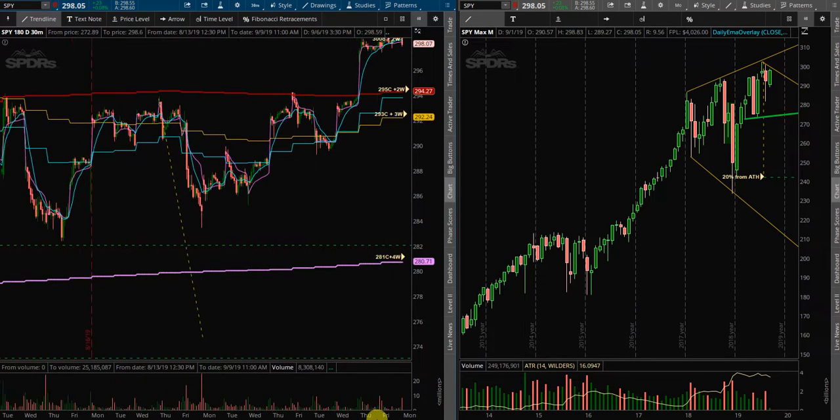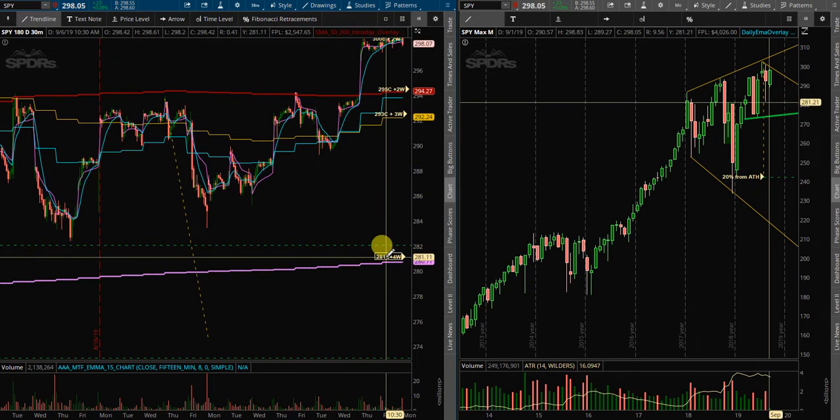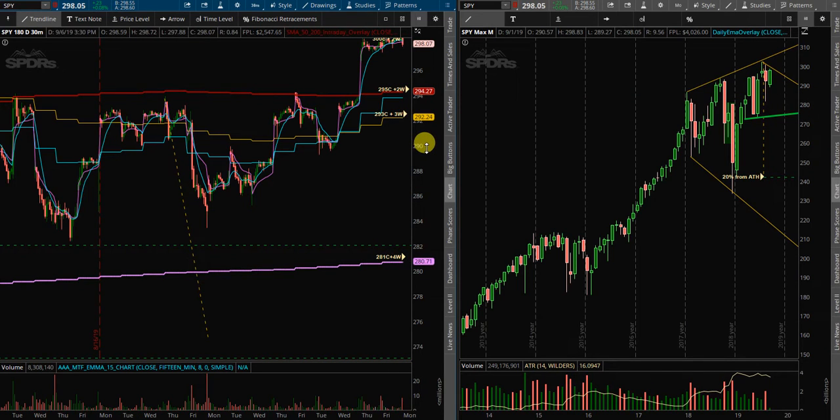That all goes out live in the trade crew room. If we do get a deeper pullback to the 200 SMA, I will be looking at these calls down here with about a month of time in the future.